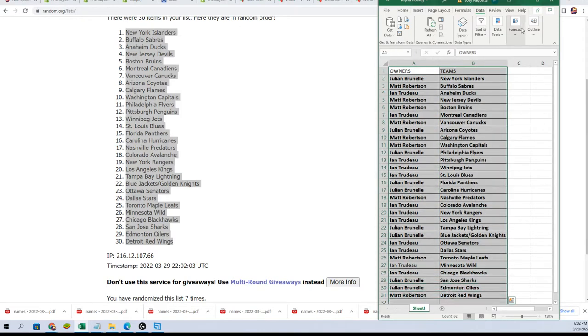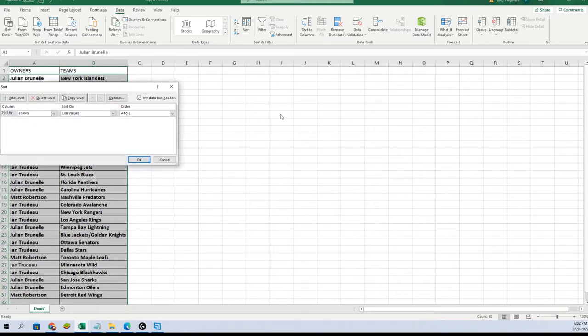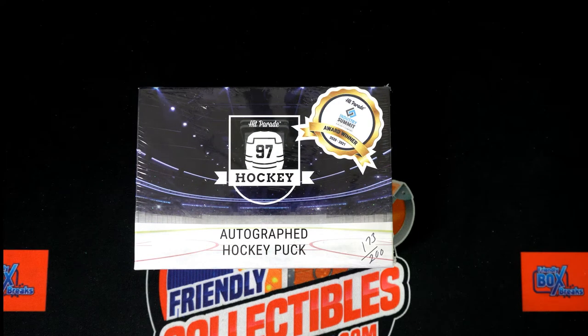I'm just going to put this in alphabetical order by team name, and we shall see what is coming out of here in just a moment in the Autographed Hockey Puck. Rip.